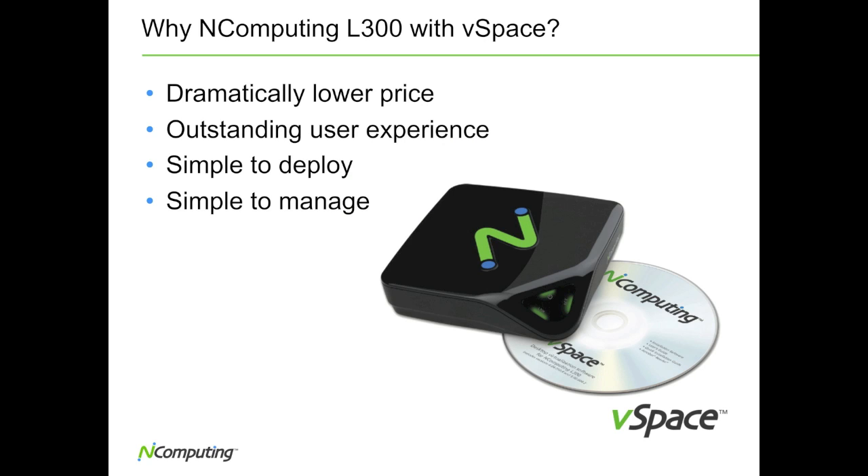There are four reasons to consider the L300 with vSpace over any other access device. First, nComputing is founded on the idea of lowering the cost of computing. Thanks to the new Numo system-on-a-chip developed by nComputing, the L300 with vSpace is priced at one-half to one-third the price of comparable access devices and software.